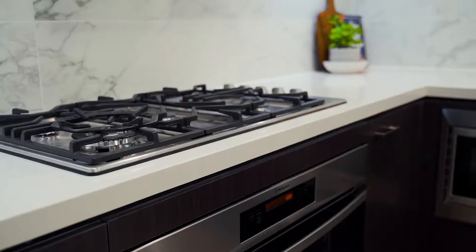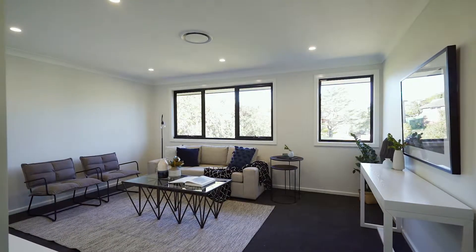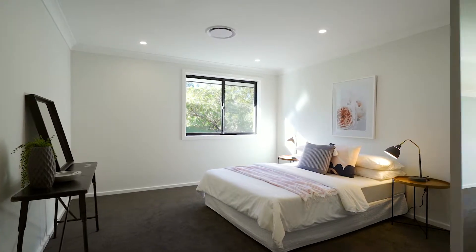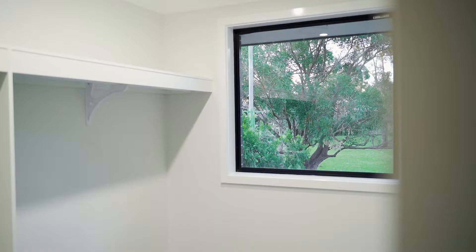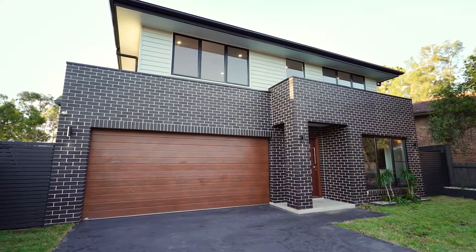The kitchen features the highest caliber of gas appliances. Moving upstairs, you will find a spacious teenage retreat which also doubles as separate living quarters. There are four enormous bedrooms upstairs, and the master is definitely a parent's retreat, enjoying a walk-in wardrobe as well as a luxury ensuite with quality finishes.